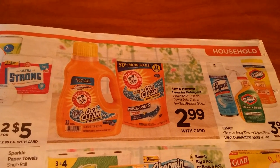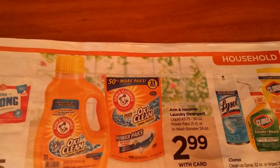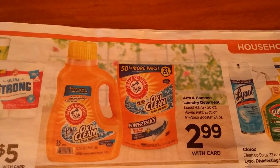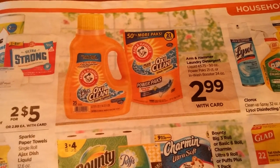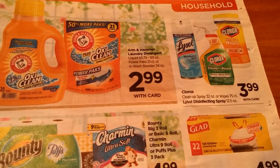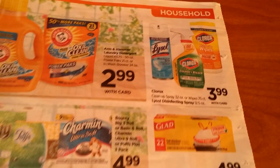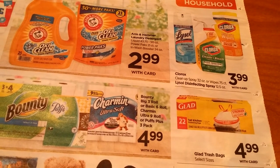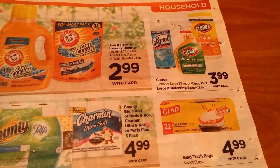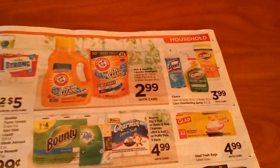Arm & Hammer Laundry Detergent — the 43.75 to 50 ounce, the Power Pak 21 count, and the InWash booster — are going to be $2.99. You could check your Arm & Hammer account for a coupon. Then we've got Clorox wipes, sprays, and cleaners at $3.99. We had that $1.50 off a two coupon — I'll have to check if it expired — but there don't seem to be any points back.